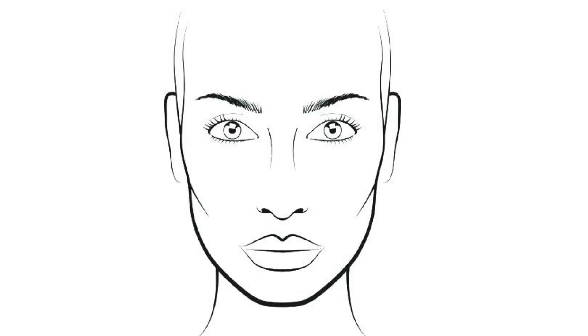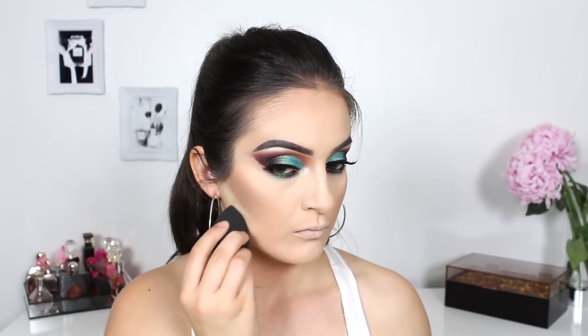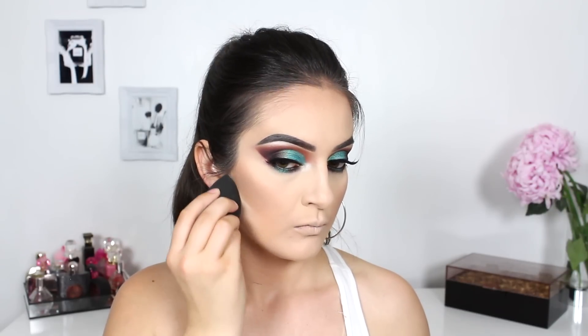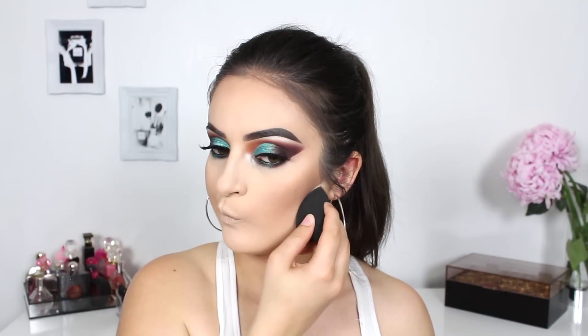A super easy way to get a quick, sharp, and defined contour look is to take either a brush or sponge with some setting powder on it and run it directly under your cheekbones. This is so quick and will instantly give your face that lift.